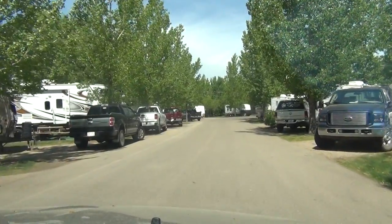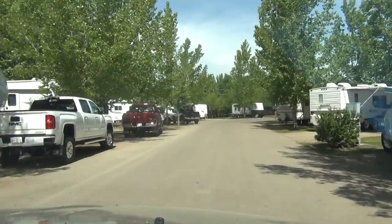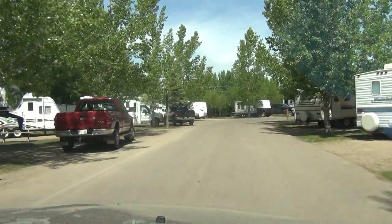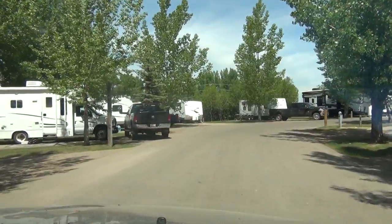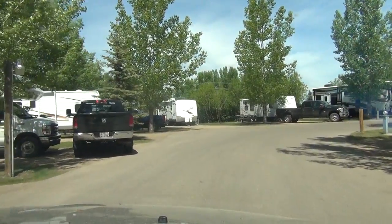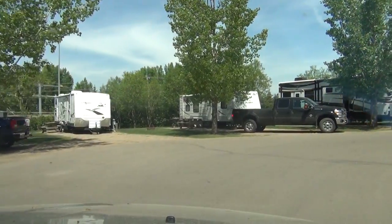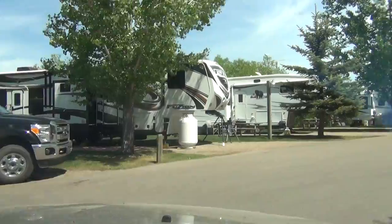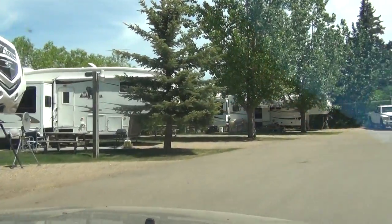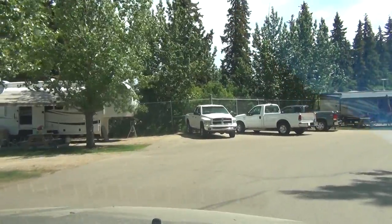We have 98 stalls in this campground, all full service during the peak season. We have a variety of pull-through and back-in spots, 30 amp and a few 50 amp spots. You'll notice there are picnic tables on each site.